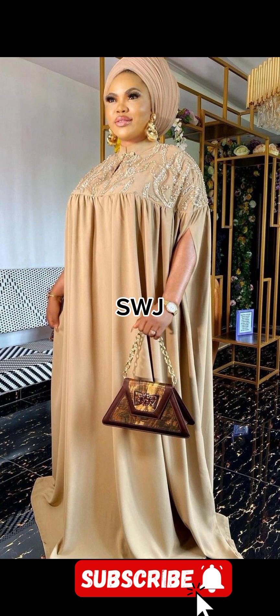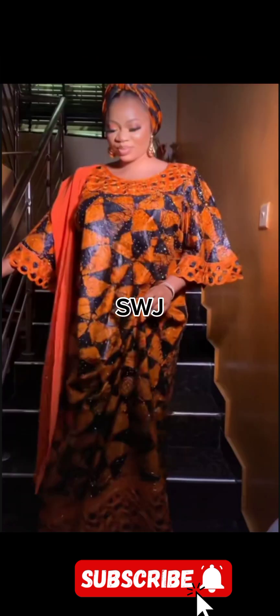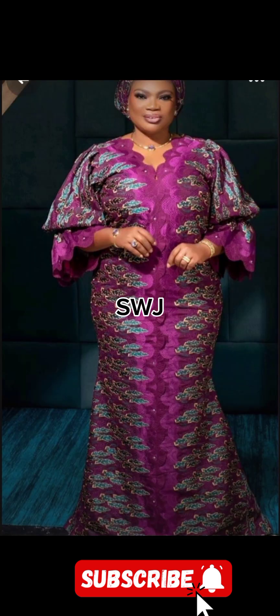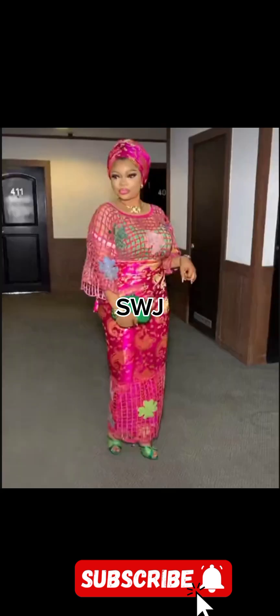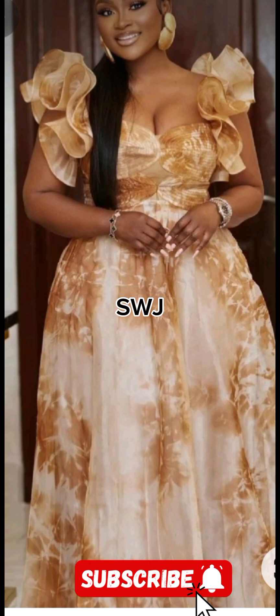Damask offers a refined and structured look, making it a favorite for formal dresses and classic settings. And finally, velvet — a fabric that needs no introduction. Its soft texture and rich feel make it a symbol of luxury and sophistication. Velvet effortlessly adds a touch of glamour to any outfit.